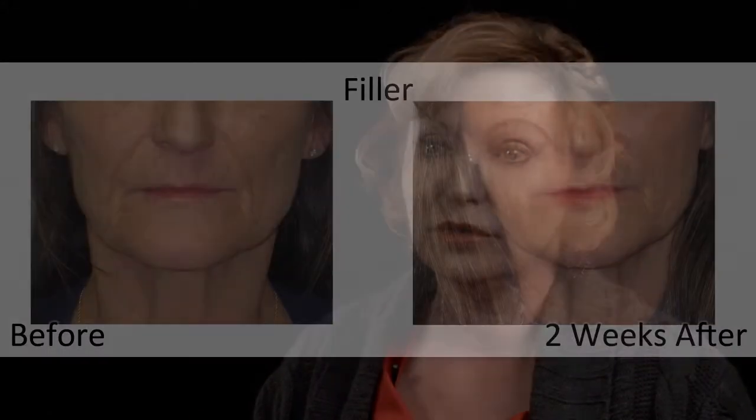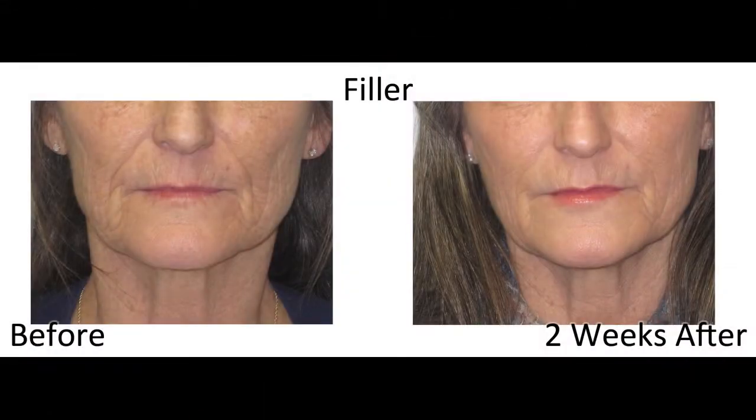When you first come in for dermal fillers, I'm going to take your photograph and sign consent forms and make sure that you don't have any contraindications. Then I'm going to evaluate your face and see what I think you need. Then I'm going to clean and apply a topical numbing agent, and we wait a few minutes. After we've discussed everything and gone through your post-care, we begin the procedure.